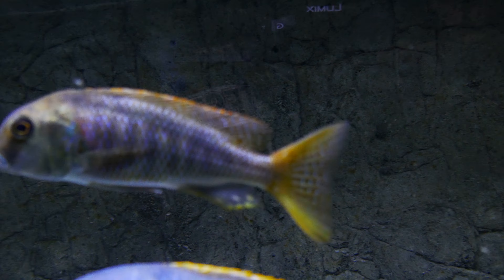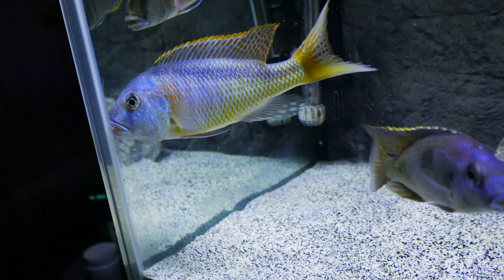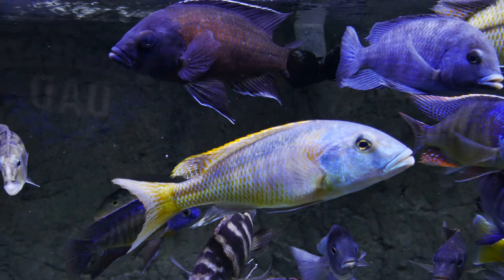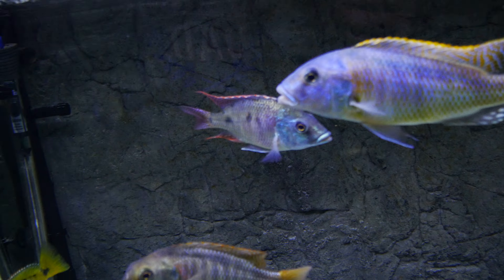The bucochromis notatania — very sexy bucochromis notatania. The buco yellow is definitely a favorite. Some of these bucochromis species I'm just weak for — they're freaking amazing.